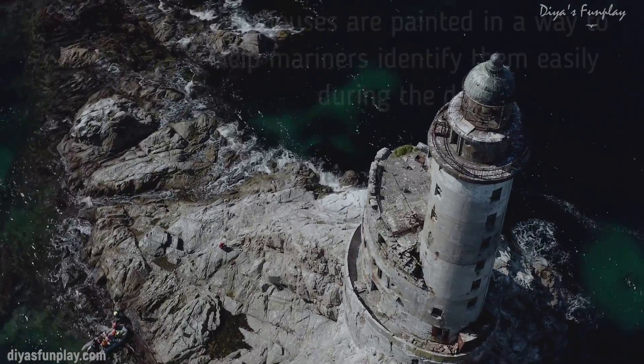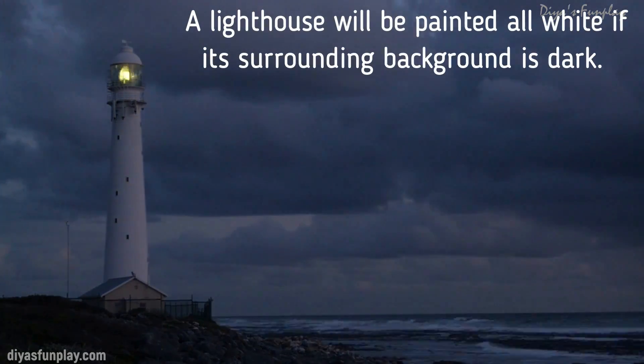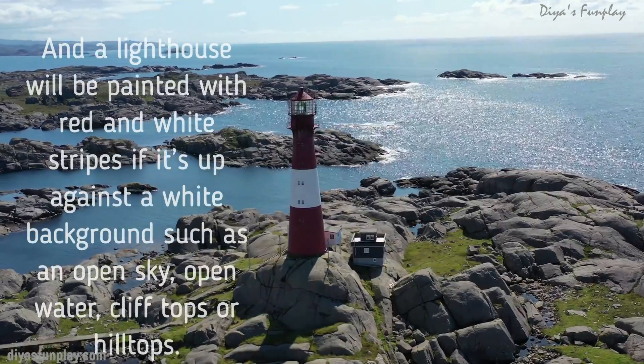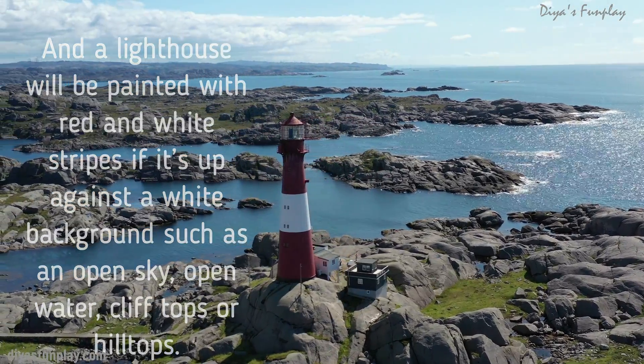Lighthouses are painted in a way to help mariners identify them easily during the day. A lighthouse will be painted all white if its surrounding background is dark, and painted with red and white stripes if it's up against a white background such as an open sky, open water, cliff tops or hill tops.